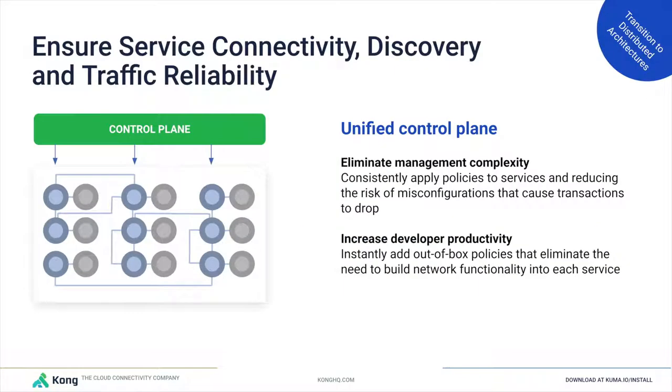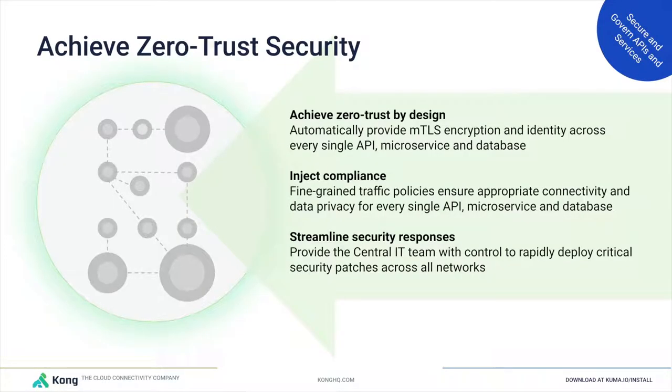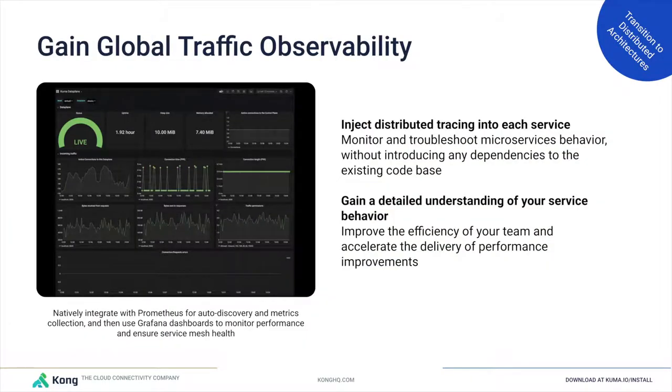Service mesh is important because it centralizes how we manage connectivity — one of the most important things as we get more distributed and decoupled. It also makes application teams more efficient because they don't have to reinvent what the service mesh provides. Being built on Envoy, we can leverage all Envoy functionality inside Kuma. We can implement zero-trust security in one click using mutual TLS and traffic permission policies, and we can integrate Kuma with any observability tooling or use what Kuma provides out of the box.